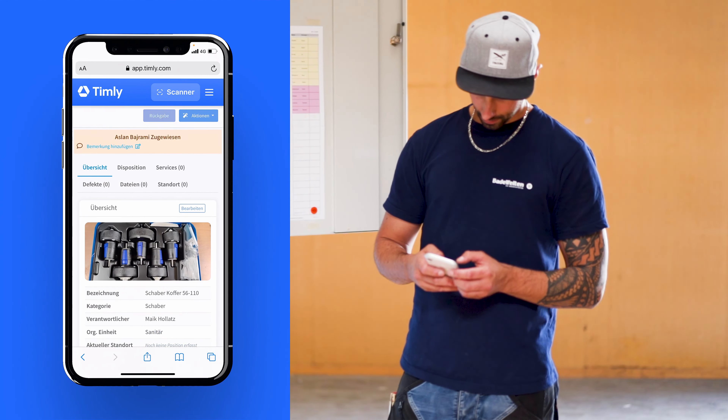No more magnets. One click is enough. And the most important thing is that I can use the Timly app completely mobile from my smartphone.